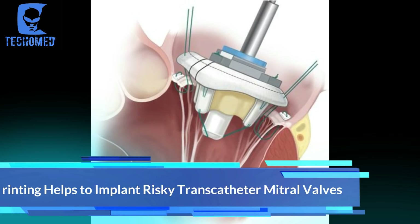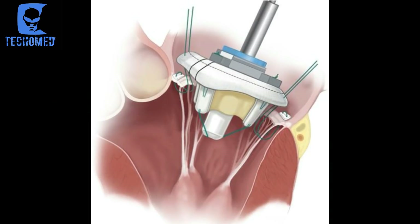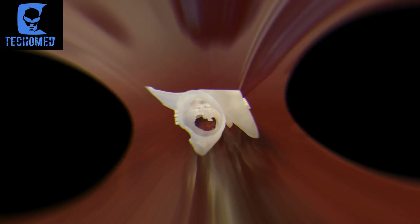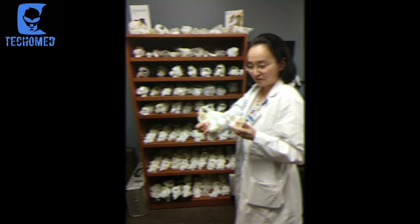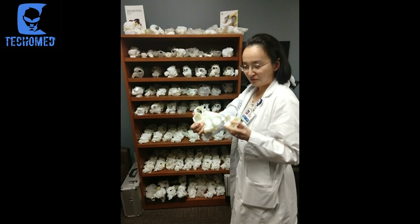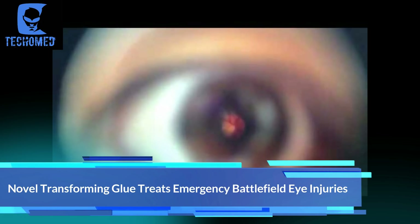The next update is about 3D printing helping us to implant risky transcatheter mitral valve walls. Transcatheter aortic valve implantation is now routine at a number of high-end hospitals around the world. Invasive mitral valve replacement, on the other hand, is a lot more difficult and prone to post-op complications, and is still a rarity — yet 60 percent of patients over 75 have mitral valve disease, which is an even bigger problem than aortic valves.